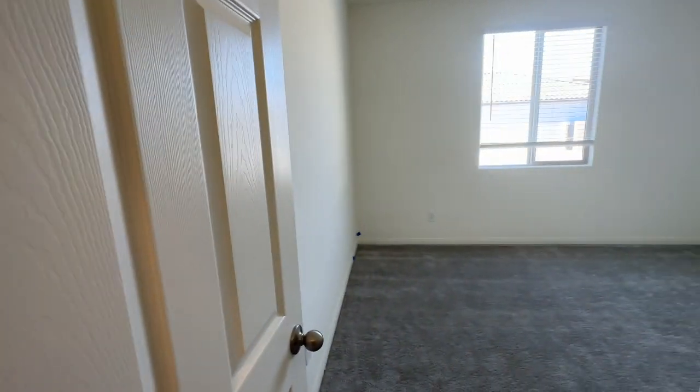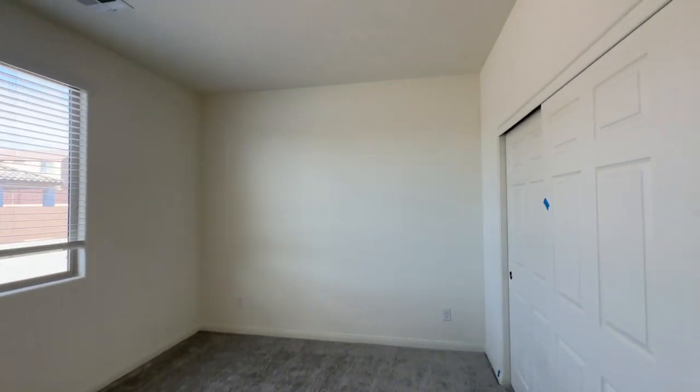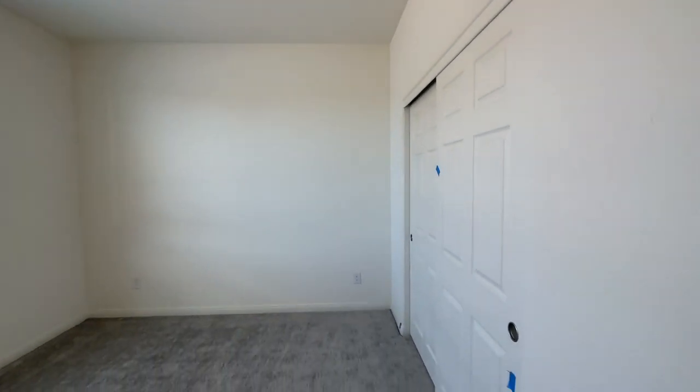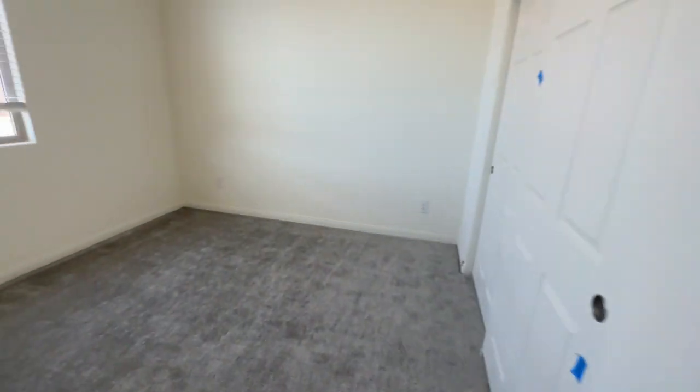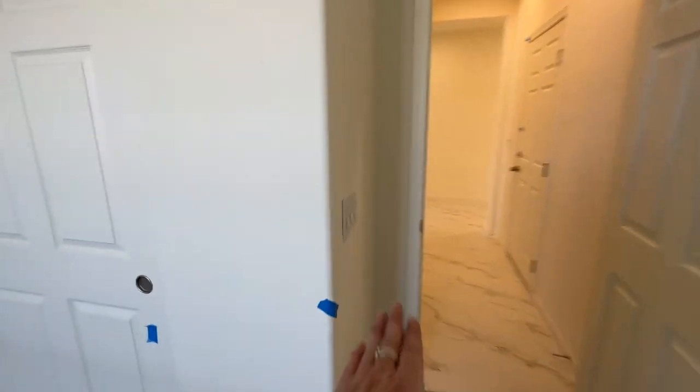Here's the second bedroom. They all seem to be about the same size — maybe this one's slightly bigger. All the rooms are pre-wired for a ceiling fan. All new construction homes have it: the half-hot, the upside-down plugs, where you can put a light right there and utilize this light switch here to turn it on.